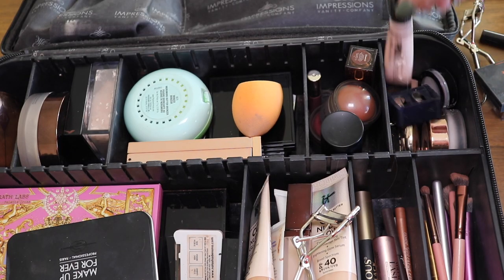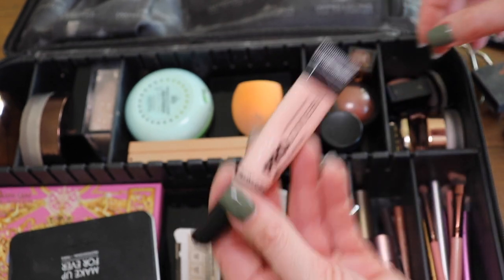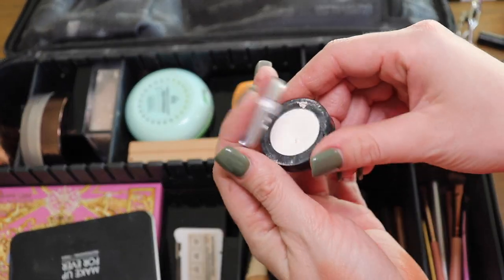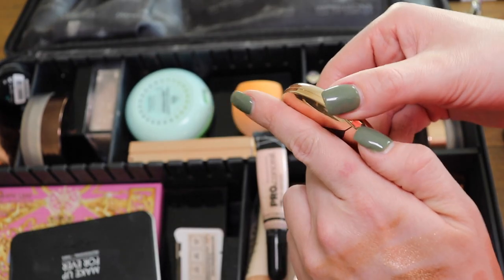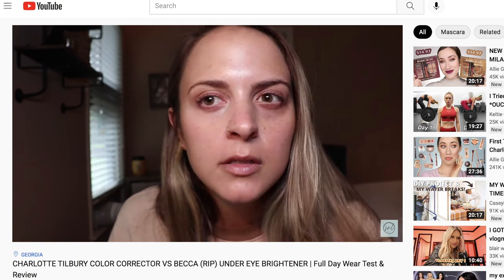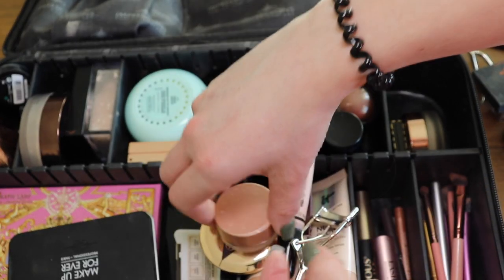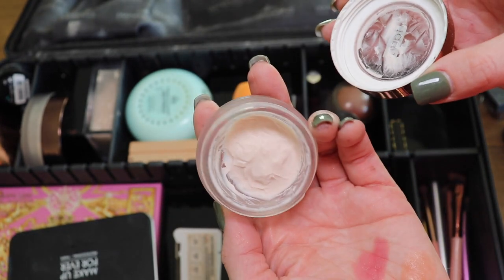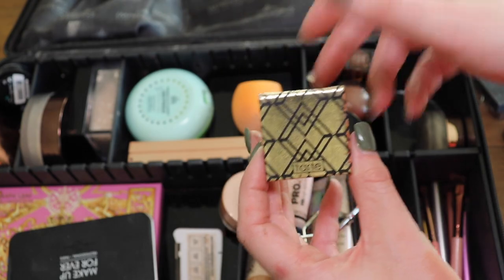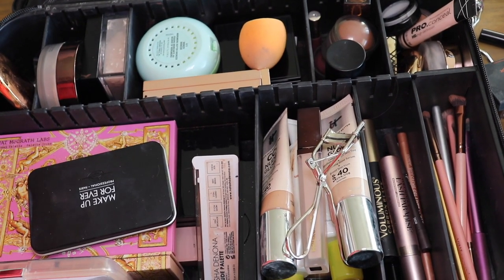Last but not least, my under-eye corrector section. The LA Girl one is good for a reference point and when I'm super fair. I have this eyeshadow from Sephora — just white — that I use for inner corners. More under-eye correctors: my favorite is from Charlotte Tilbury and I'm going to need to repurchase. I've compared it to the Becca under-eye corrector, now owned by Smashbox — I like them both but prefer Charlotte Tilbury. Then I have my favorite primer from Tarte — this is my second jar, it's great for pore smoothing. And lastly, another inner corner shadow from Tarte.